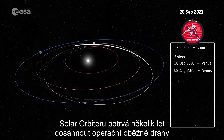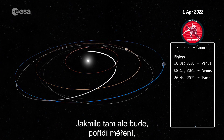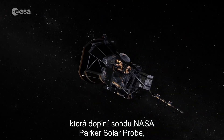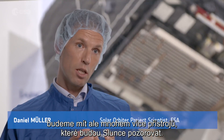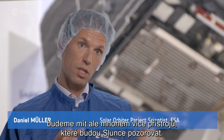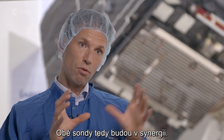Solar Orbiter will take several years, using the gravity of Venus and Earth to reach its operational orbit. But once in position, the spacecraft will take measurements that complement NASA's Parker Solar Probe, which launched in 2018. We will not get as close to the Sun, but we will have a vastly bigger payload complement — more instruments with more cameras looking at the Sun. So we will do science that is complementary to Solar Probe and the two will really have a great deal of synergy.